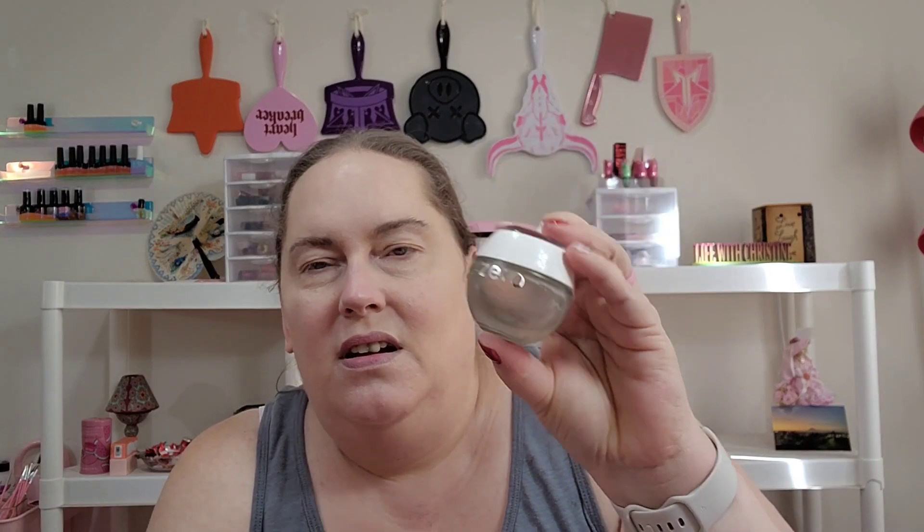I already did my base face, which I double primed. Both of them are Becca. The writing is gone on this one — it's just a purple Becca, I don't know. And then of course my arch nemesis, the Becca Zero foundation.